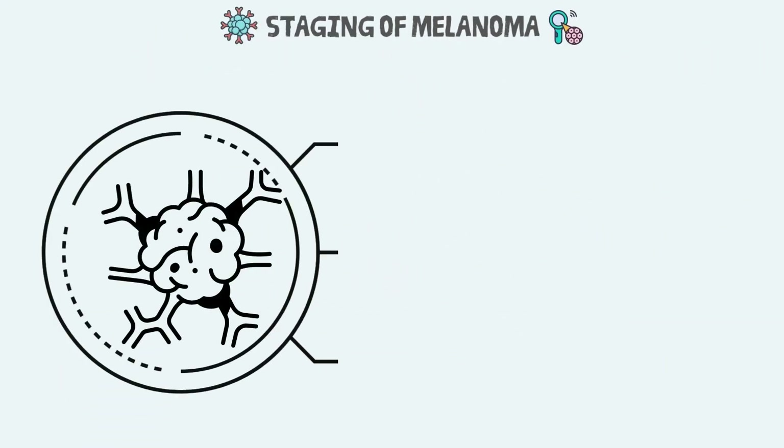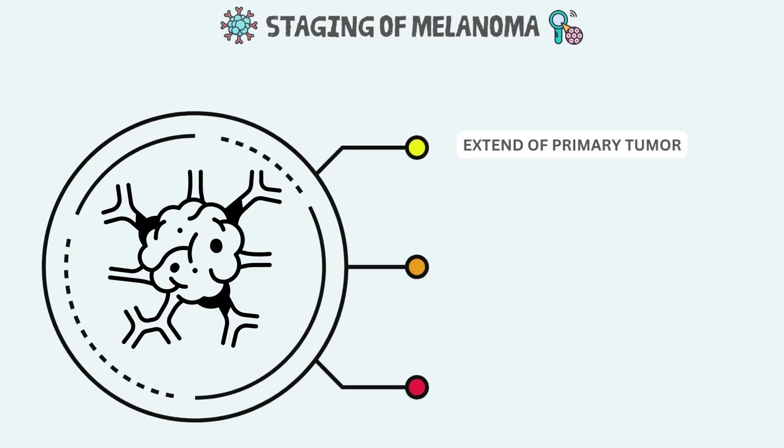The staging of melanoma depends on three points in particular. First, the extent of the primary tumor — how deep the cancer has grown into the skin, and whether the cancer has ulcerated. Here we are looking at two variables: tumor thickness and ulceration. The thickness of the melanoma is called the Breslow measurement. In general, melanomas less than 1 mm have a very small chance of spreading. As the melanoma becomes thicker, it has a greater chance of spreading. Ulceration is a breakdown of the skin over the melanoma, and melanomas that are ulcerated tend to have a worse outlook.